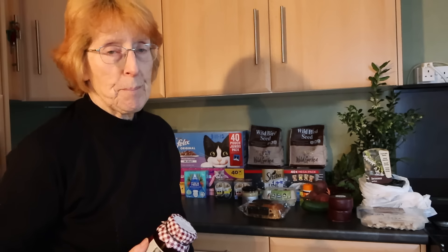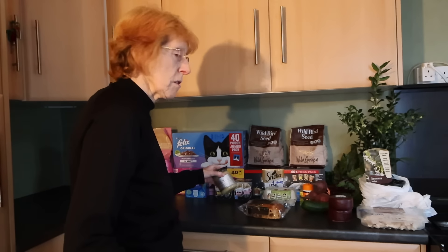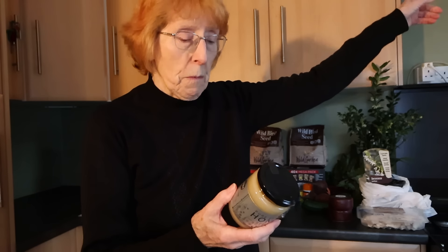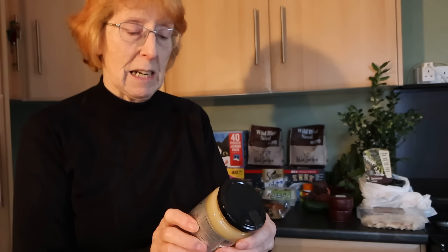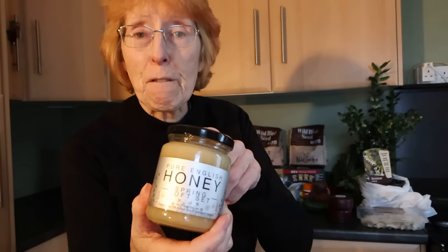I don't normally buy jam, but I do like morello cherries so I treated myself to a nice morello cherry jam - I'll have a nice bit of seedy bread with some jam on it. And honey - I wanted local honey. This is local honey from just up the road, pure English honey. In fact I know where they keep the hives for this.